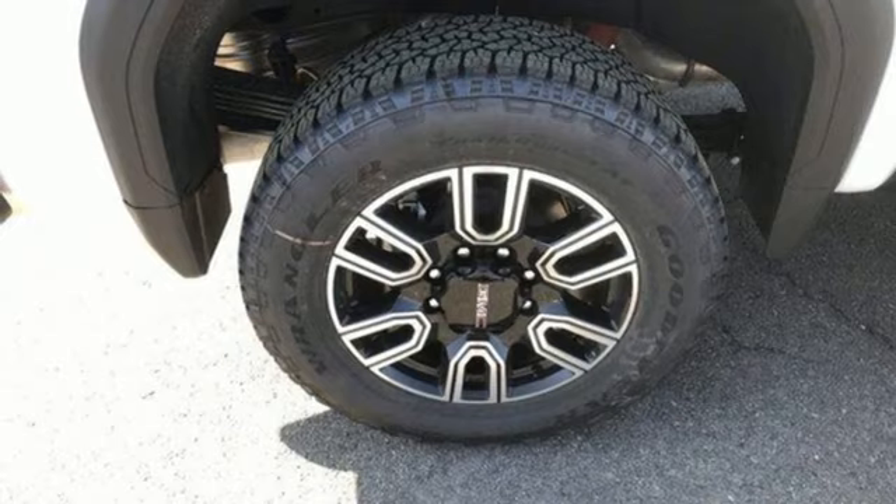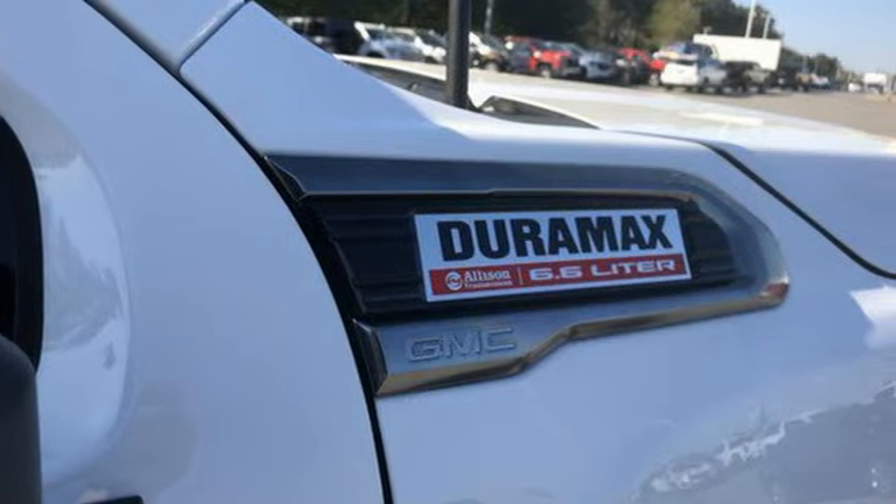Trailer brake controller, four-wheel drive, and heated and ventilated leather bucket seats.